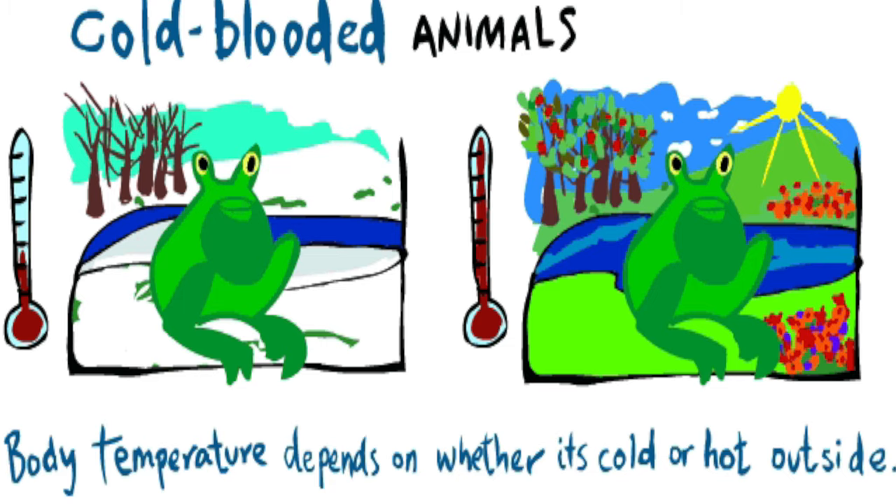Turtles are cold-blooded — they're reptiles. This means that they can't regulate their own body temperatures. When you or I get cold we put on a blanket; when we get warm we take off some clothes. But turtles don't have the ability to do that, so they need to physically warm themselves up or cool themselves down.